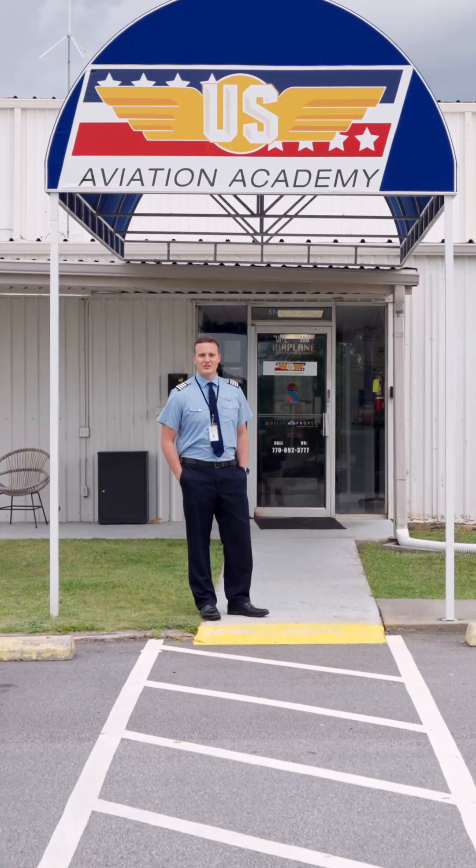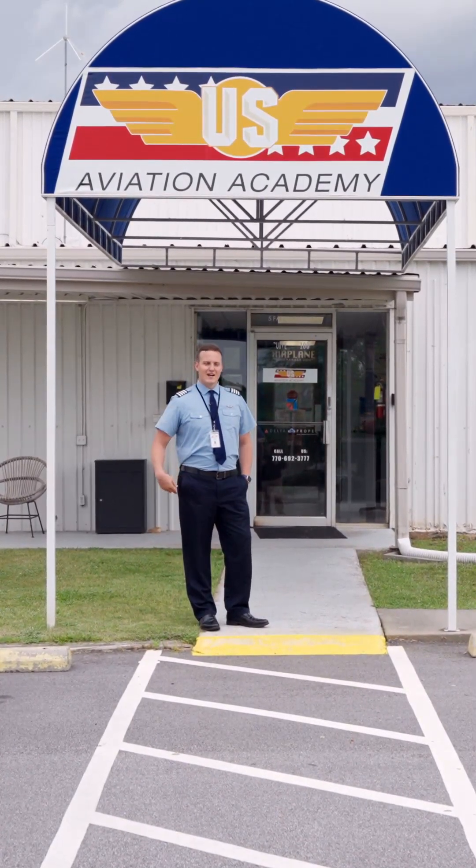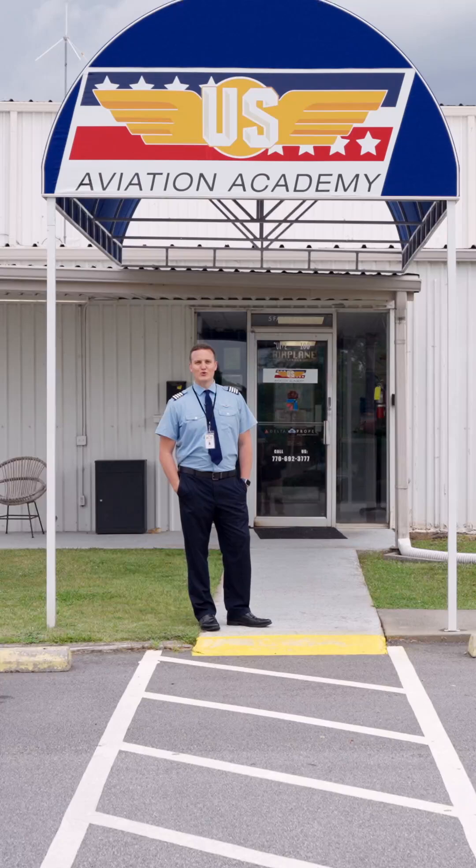Hi, my name is Collin Thomas. I'm a flight instructor at U.S. Aviation Academy. Come with me, I'll show you around our Peachtree City, Georgia campus.